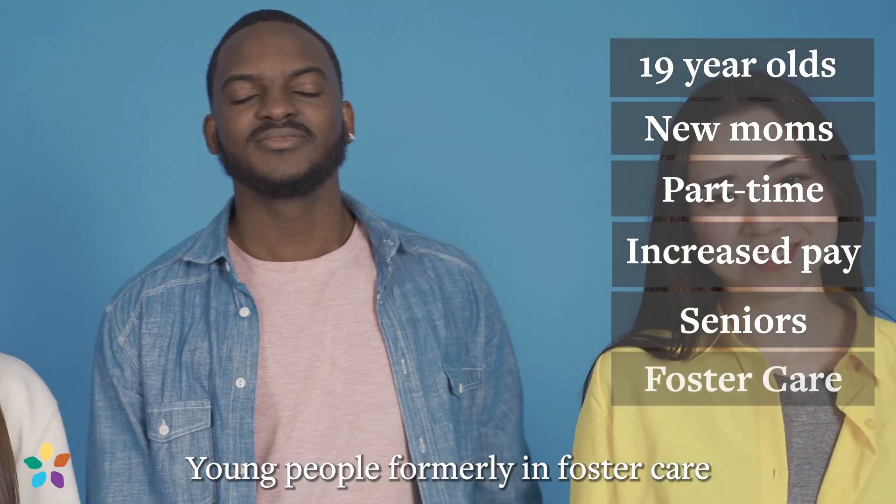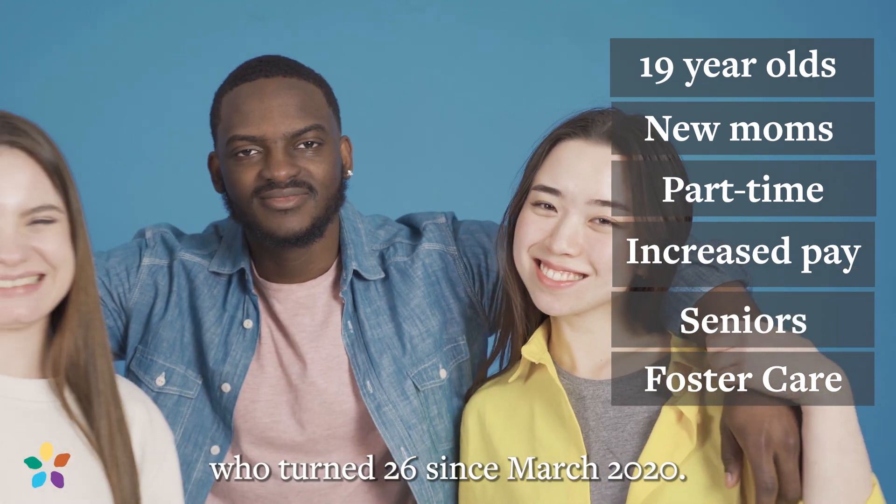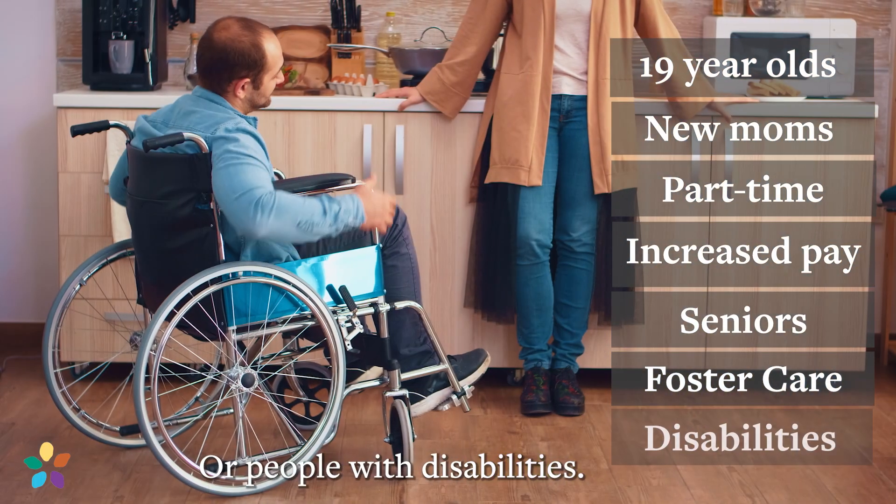Also at risk are seniors whose incomes may be too much due to raises in Social Security, young people formerly in foster care who turned 26 since March 2020, and people with disabilities.